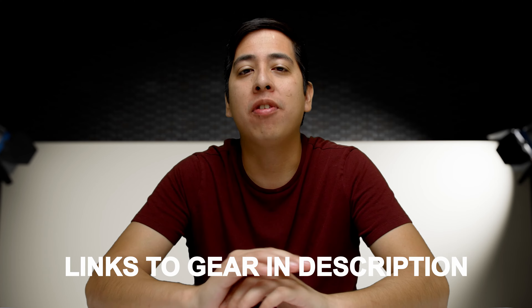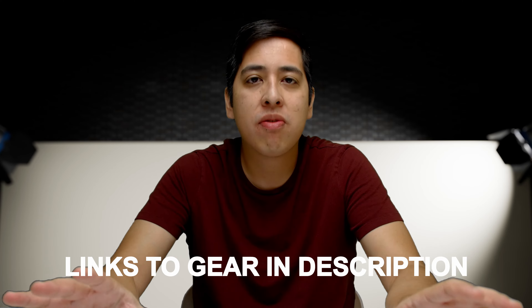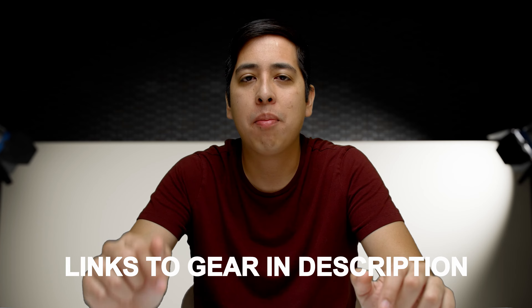So before we get started, I do actually have links to everything I'm going to mention in this video linked in the description down below. They are affiliate links, so I do get a kickback when you use those links.